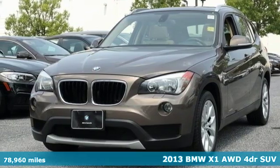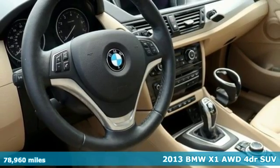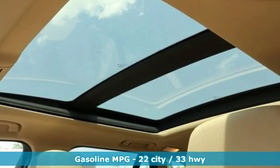Here's a 2013 BMW X1. This X1 leads the way with its performance, cargo space and headroom, turning every drive into a joyride. It comes with the features you need and, better yet, want.